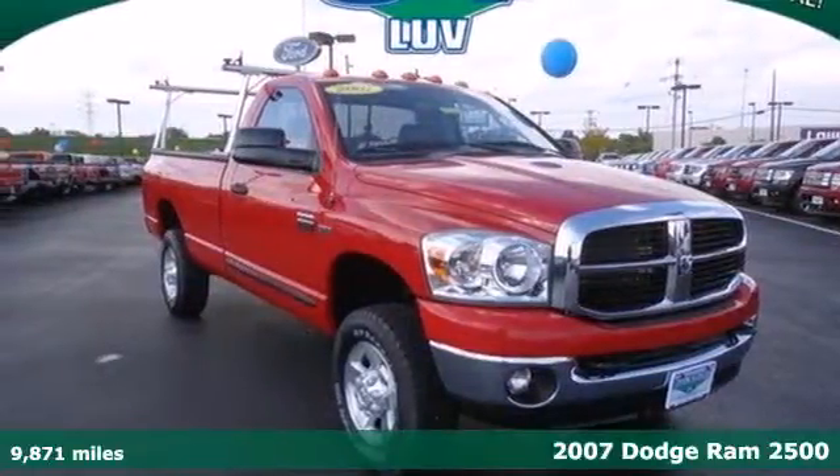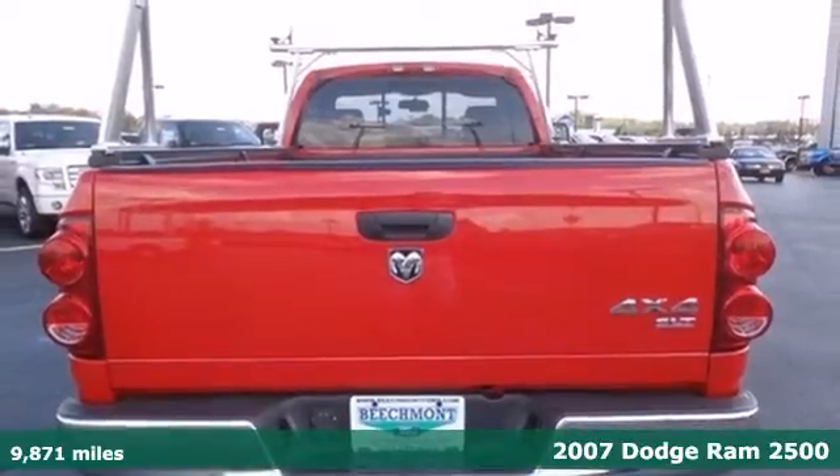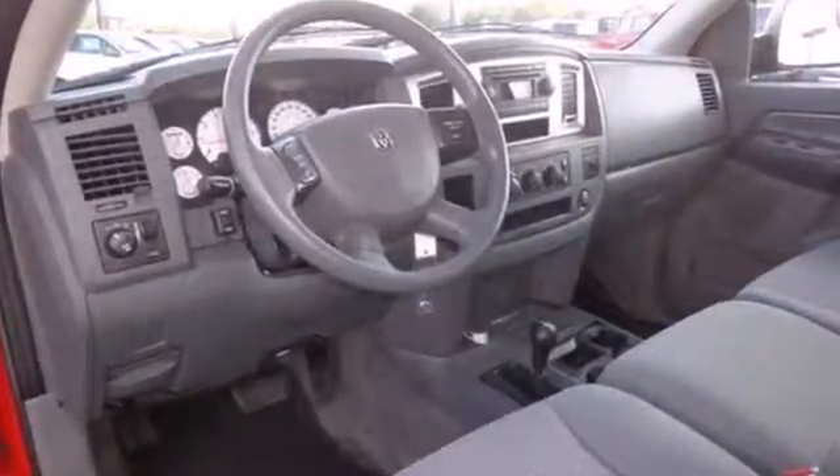Here's a 2007 Dodge Ram 2500. This 07 Ram 2500 was built with safety in mind, with dual airbags, anti-lock brakes, seat belt pre-tensioners, a front stabilizer bar, and child seat anchors.